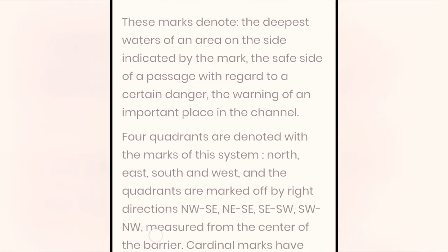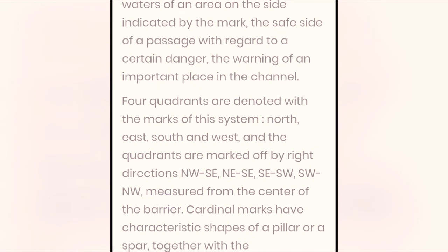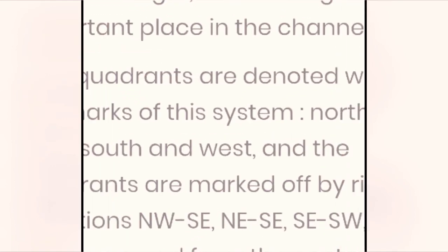Four quadrants are denoted with the marks of this system: North, East, South, and West. The quadrants are marked off by the directions NW–NE, NE–SE, SE–SW, and SW–NW, measured from the center of the barrier. Cardinal marks have characteristic shapes of a pillar or a spar, together with the corresponding lights flashing at set intervals.